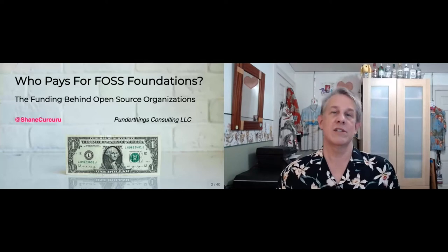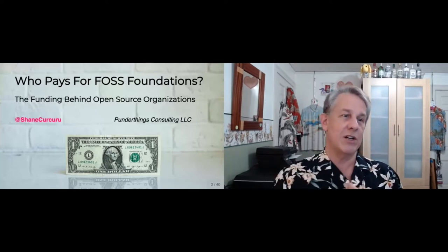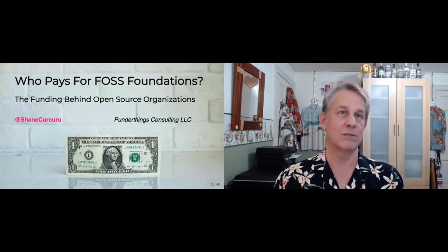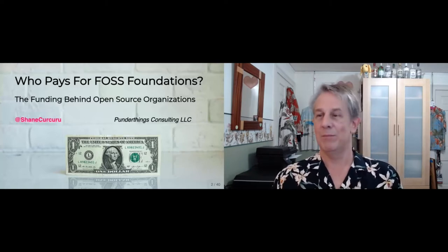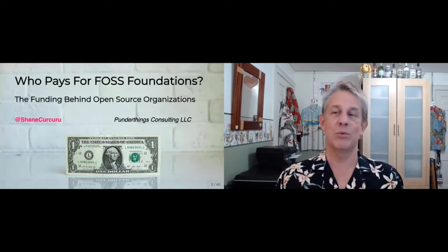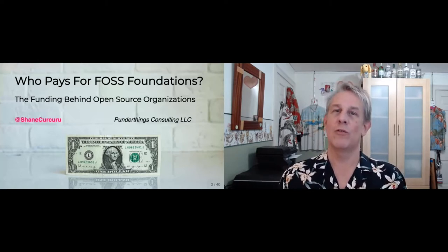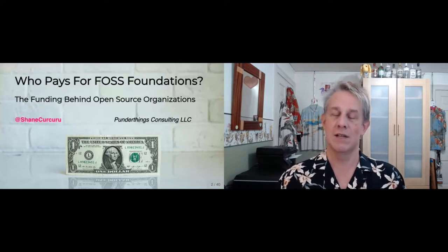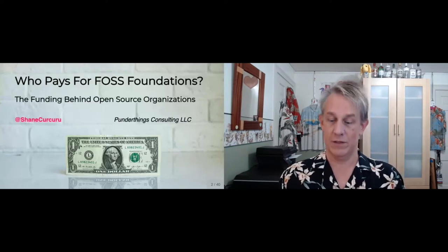This session is in the community track at ApacheCon. My name is Shane Kirkuru. I started a consulting company called PonderThings to help tell people about how open source really works. We're going to explore who pays for FOSS foundations, who pays for open source behind the scenes, and how organizations like the Apache Software Foundation get their funding.